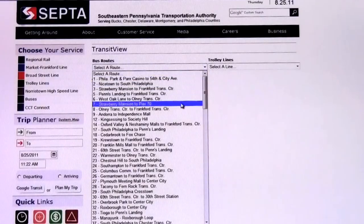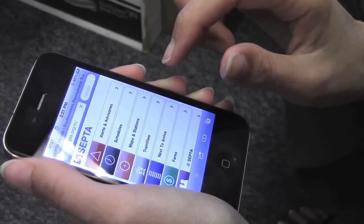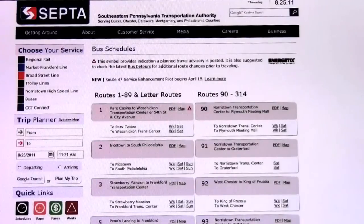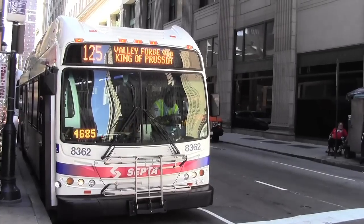Transit View uses real-time technology so you can see exactly where your bus is. You can also access schedules to go right on your smartphone. Of course, schedules are available to view online and in print at SEPTA facilities.